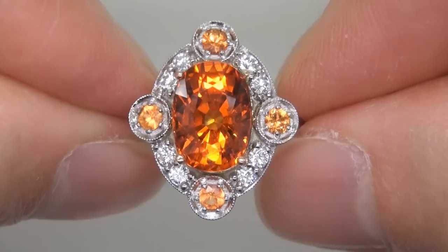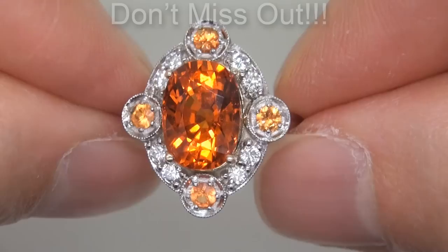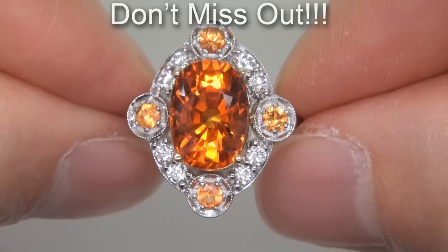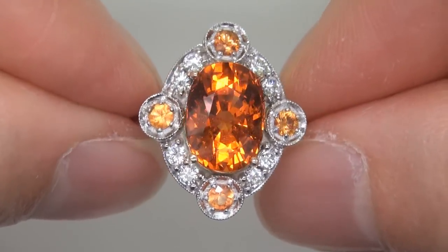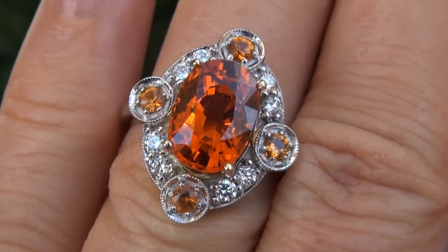It is the biggest, best and only one you'll find. This is the real deal, so don't miss out on your chance to own this prized estate treasure. To meet our consignor, please view the next video below.